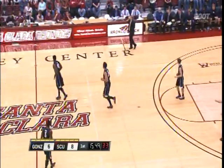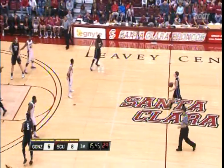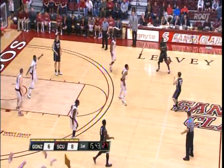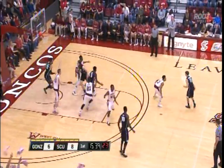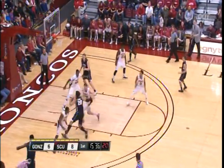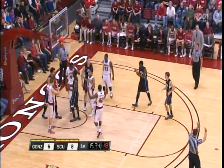Who has more pressure tonight — Santa Clara or Gonzaga? I think G.U. — anytime you go on the road, it tends to be the biggest game of the year; there's lots of pressure on you to perform. But for Santa Clara there's a lot to prove. A lot of people are doubting how good they really are based on their schedule, so this is a great chance for them to prove some people wrong.